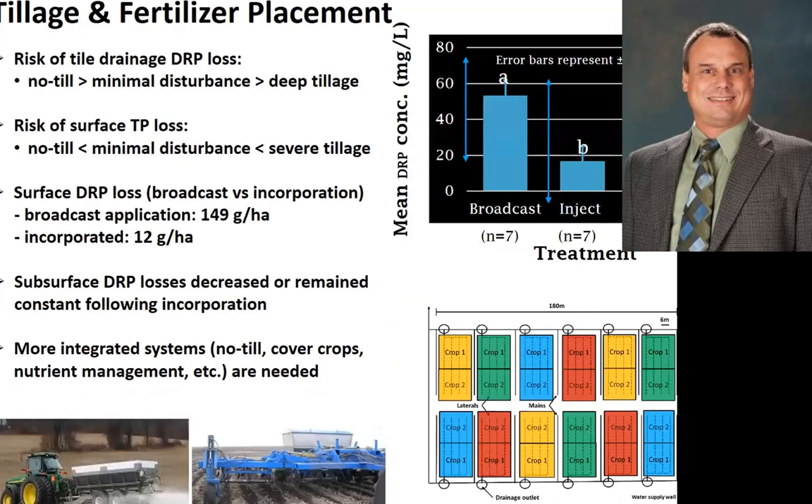We've done studies looking at tillage and fertilizer placement. The risk of tile drainage losses: no-till is greater than minimal till, which is greater than deep tillage — but that flips when we talk about surface losses. So that's our conundrum. We feel like we need more integrated systems that include no-till, cover crops, and nutrient management. We've done this both at the field and the plot scale.